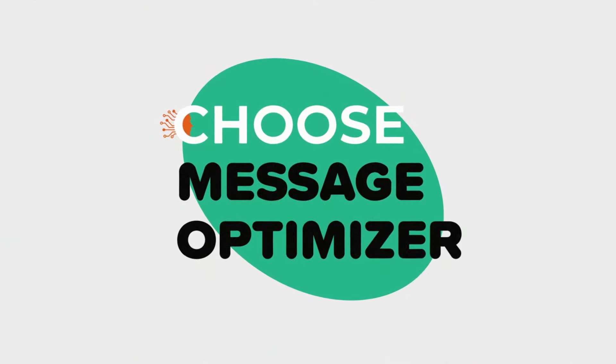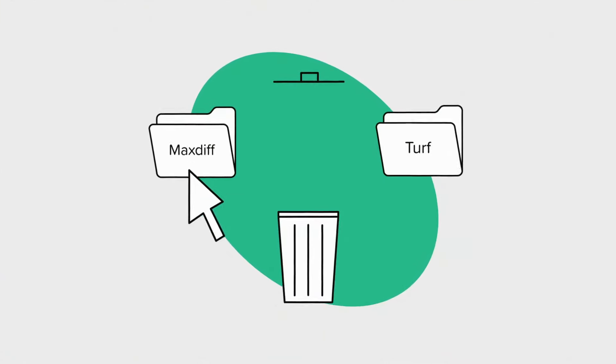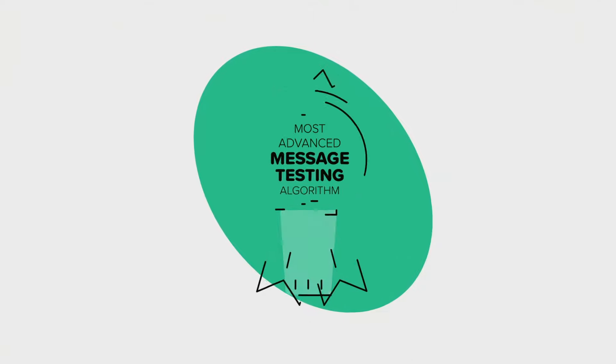Introducing ChooseMessage Optimizer. Say goodbye to MaxDiff and Turf. Say hello to the most advanced message testing algorithm.